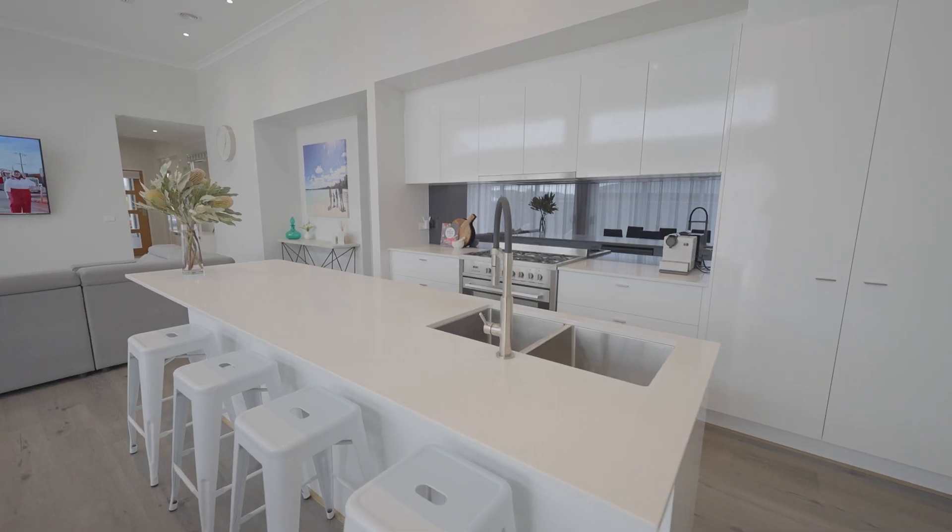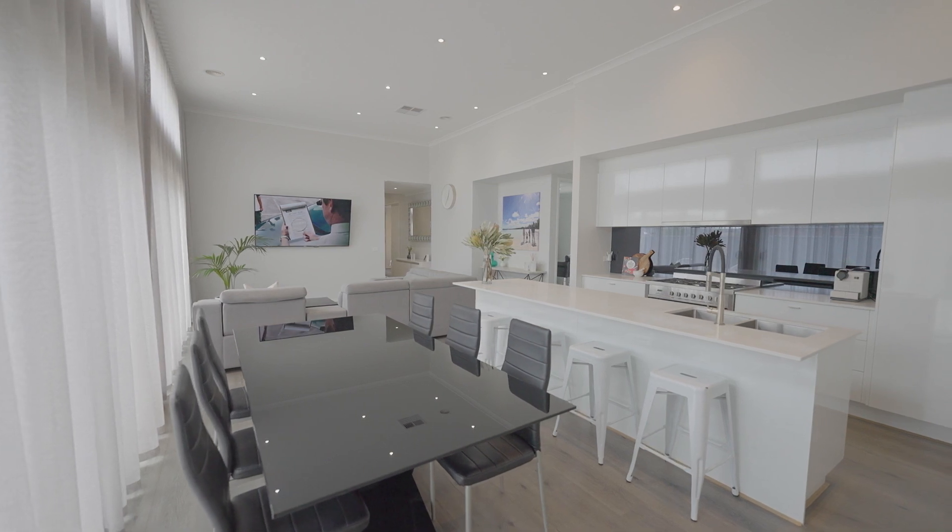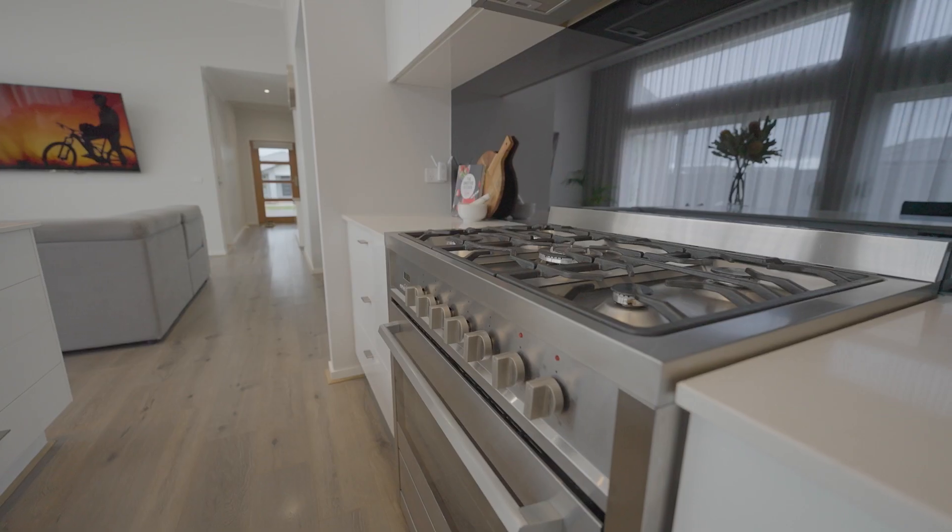The kitchen meals area is superb with 10 foot ceilings, stacker doors and highlight windows, bathing the room in natural light.